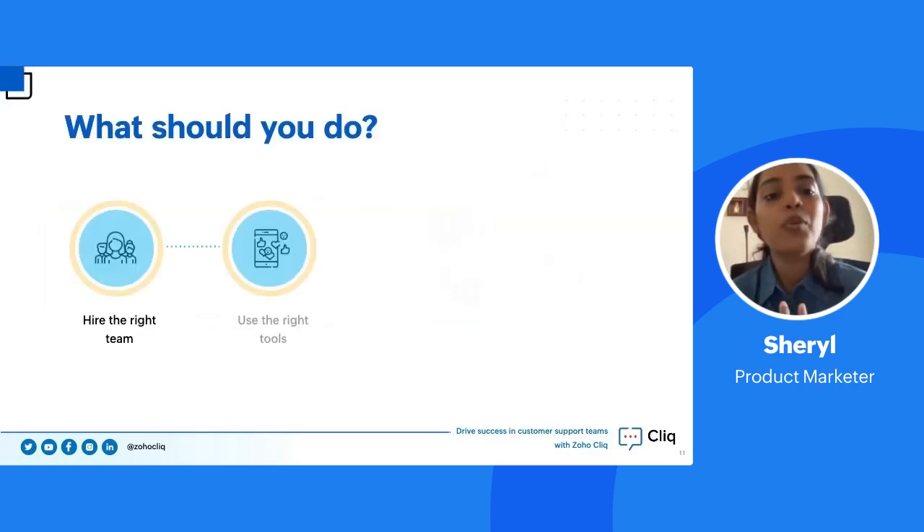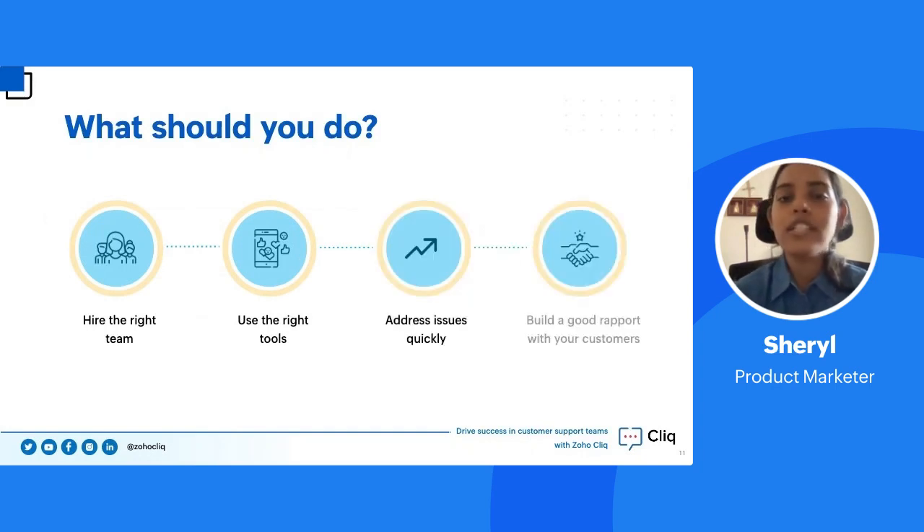As a customer support team member or team lead, what should you do to ensure your support is on top of the game? First, hire the right team — bring in the right individuals who work together in unison with no gaps. Second, purchase the right tools so your team can improve productivity and address issues quickly, resulting in happy customers. Finally, build a good rapport with your customers to create brand awareness and word-of-mouth marketing.